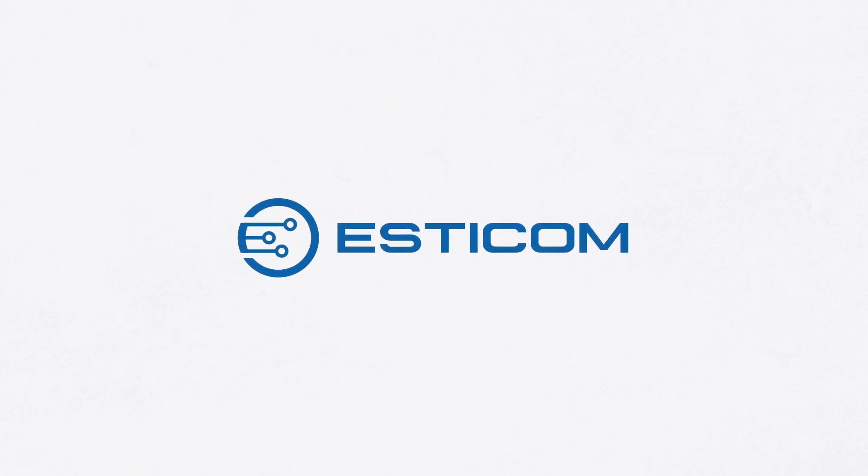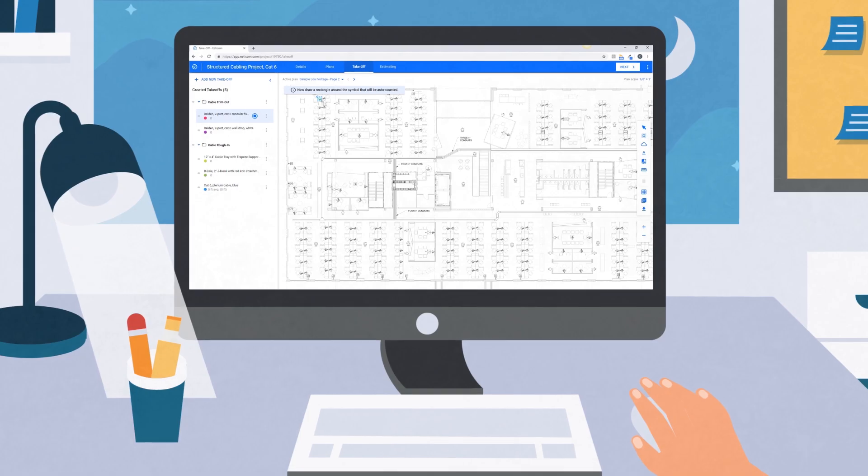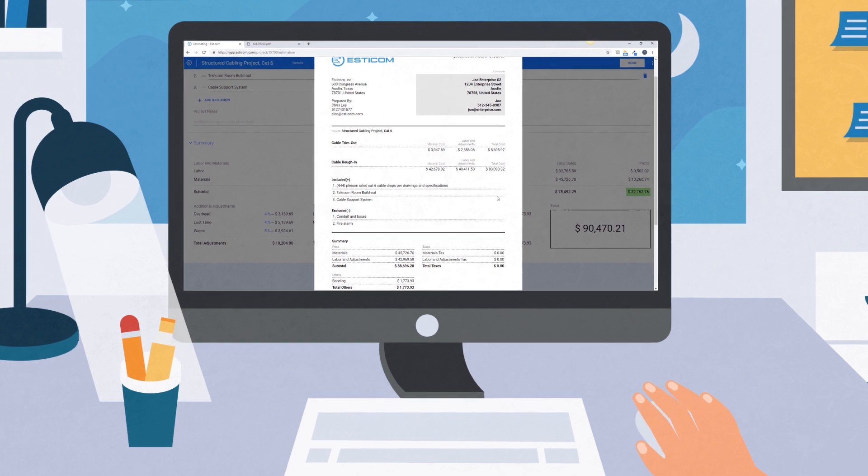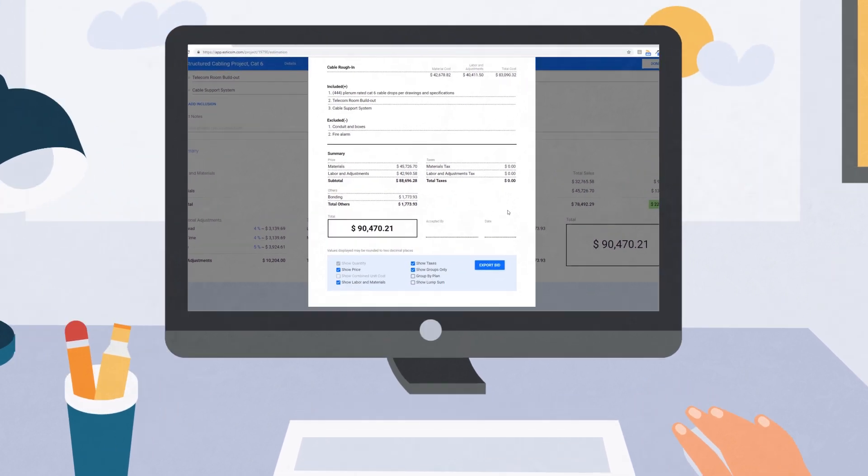Introducing Estacom, the first cloud-based take-off and estimating application purpose-built for subcontractors by subcontractors. Simply upload plans, adjust your estimate, and produce a customer-facing quote from any device, anytime, anywhere.